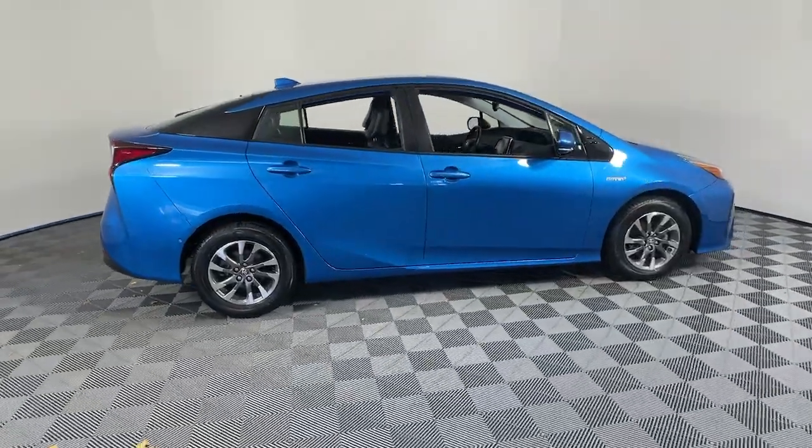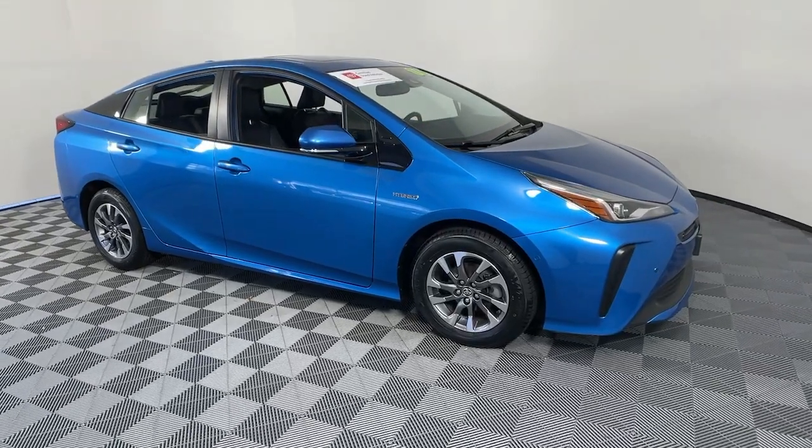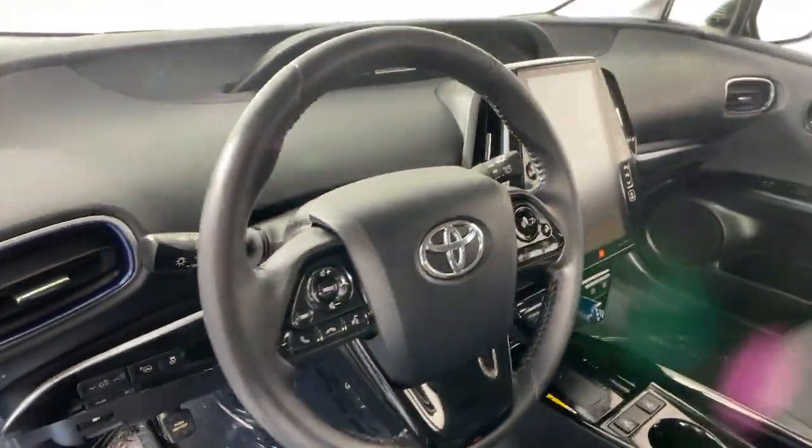Get into a car with value. 2019 Toyota Prius. This vehicle is an outstanding buy with fewer than 30,000 miles on the odometer.